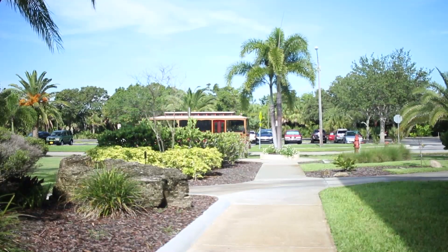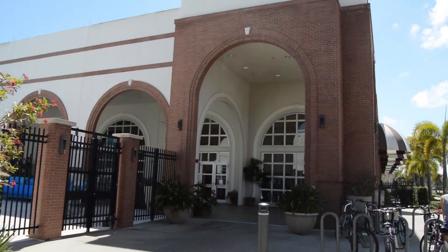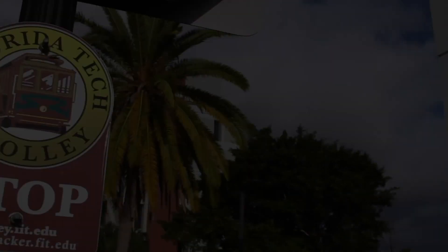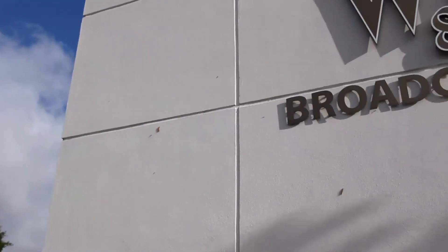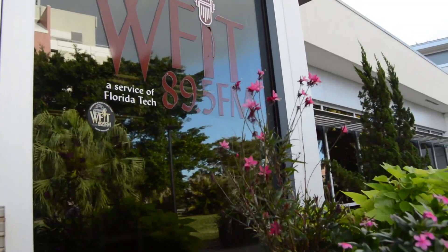The trolley isn't just for campus tours. It'll actually make stops around campus daily for students at the dorm circle, the library, the dining hall, and the Biss College of Business. Now we're going to take you on a walking tour of our campus. Our first stop is WFIT, a public radio station in the heart of our campus.